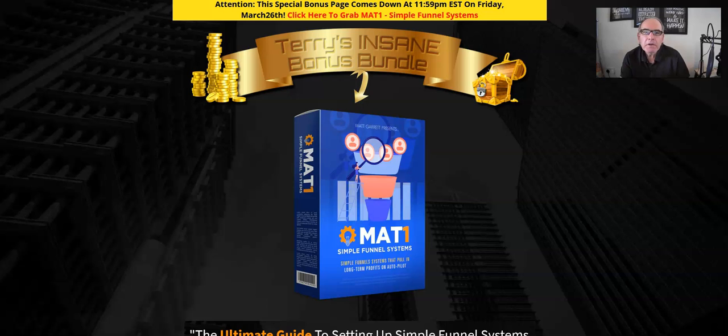Hey everyone, it's Terry here from terrytill.com and this is my review of MAT1 Simple Funnel Systems, which launches on Tuesday the 23rd of March at 11 a.m. Eastern Standard Time. In a nutshell, Simple Funnel Systems is a course of 10 videos that show you, from experienced marketer Matt Garrett, how to set up the perfect funnel system to make sure people are really wanting to buy from you and actually do buy from you — the perfect affiliate marketing funnel system.